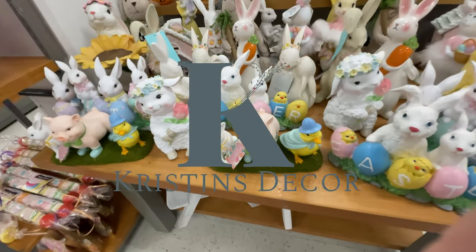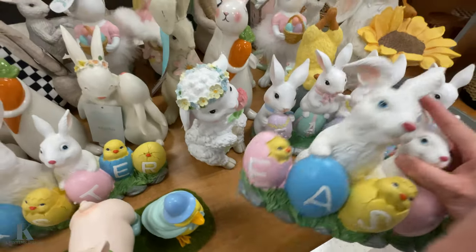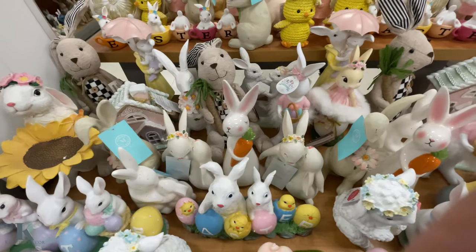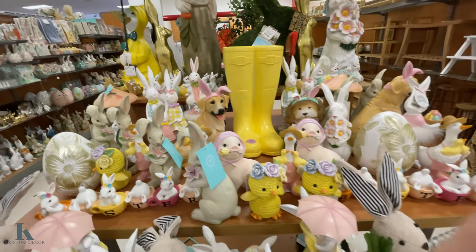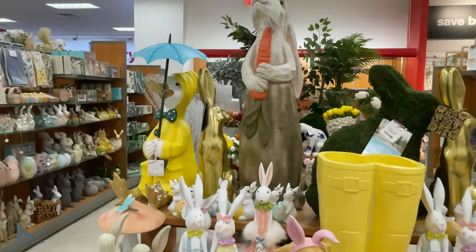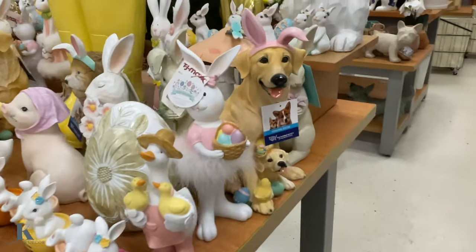We also have some Easter spring stuff out — it's cute little decor. See how much those are — $17. I like the sunflower bunny. There are so many different bunnies here, they're really cute. They have the doggie, the boots you can put flowers in, the big bunny in the back. Look at that duck — how cute is he with the little rain jacket? These are so cute.